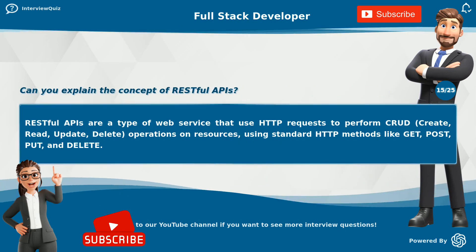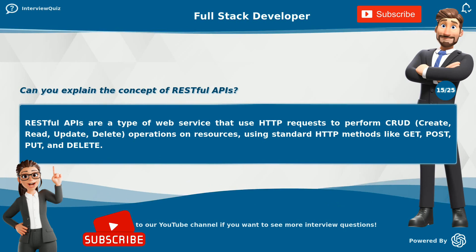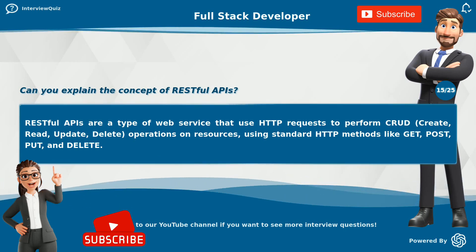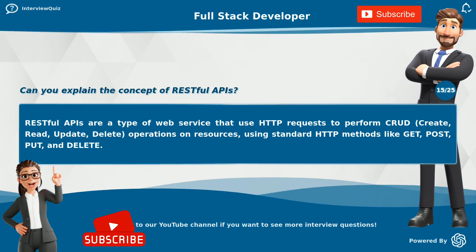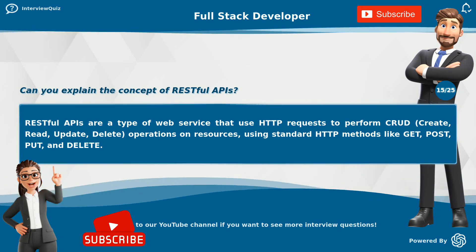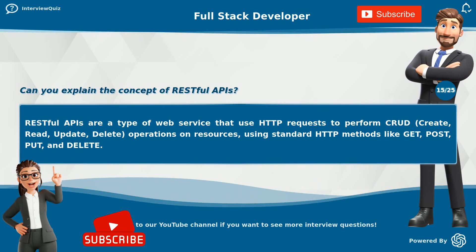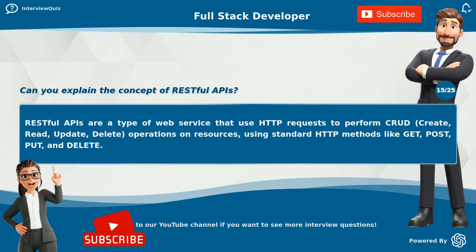Can you explain the concept of RESTful APIs? RESTful APIs are a type of web service that use HTTP requests to perform CRUD — create, read, update, delete — operations on resources, using standard HTTP methods like GET, POST, PUT, and DELETE.